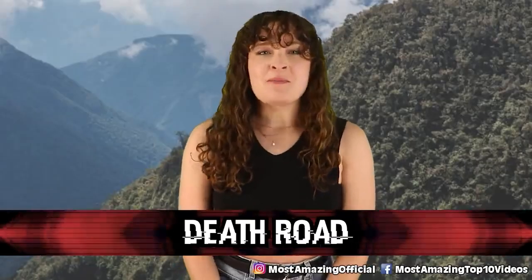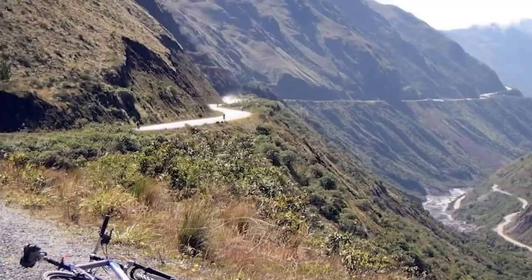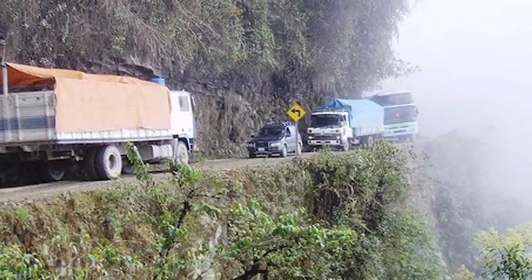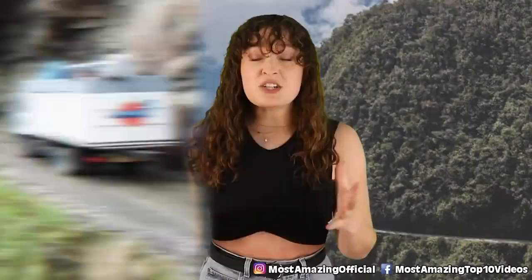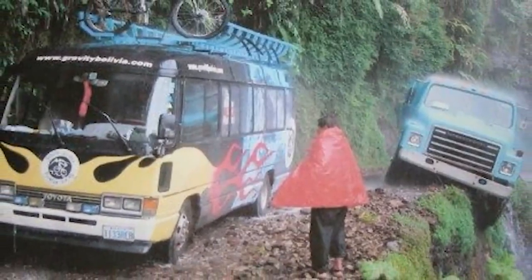In our number 7 spot we have Death Road. North Yungas Road has the nickname Death Road, and when you look at it you can totally understand why. This 69-kilometer road is full of hairpin turns on the side of a mountain, not to mention fog, landslides, and waterfalls. It was so dangerous that until 1994 there were at least 300 drivers a year being killed on this road. This road connects the Amazon Rainforest to the capital city, and trucks and buses filled with wood and crops would frequently fall off the edge of the cliff, which was always fatal.